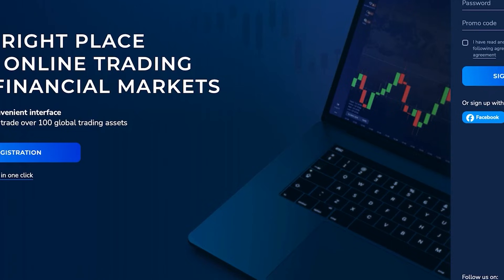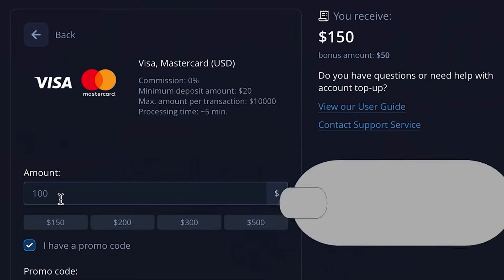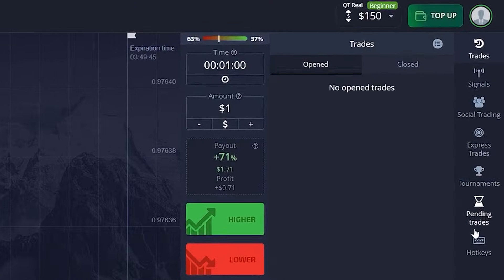When you go to account top up, input my promo code which is EMMA. You can see that when you deposit $100, you will receive $150 on your account just because you used my promo code, so don't forget to do that.